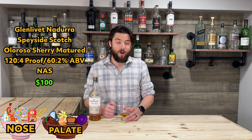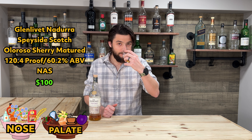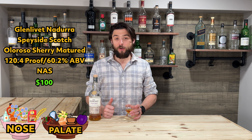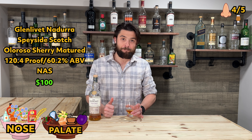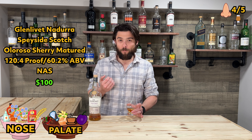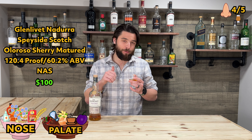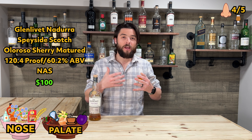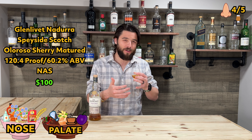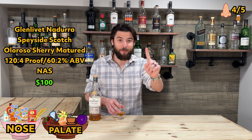Alright, time to dole out some ratings. On the nose, I'm going to give it a 4. The reason being there is a little more bite with the ethanol — it's about 3% more alcohol than the Old Forester, and the Old Forester did well hiding that with sweeter notes. You have to dive deeper into the nose to get through the sweetness here, so it just takes a little longer to get there. Four on the nose.